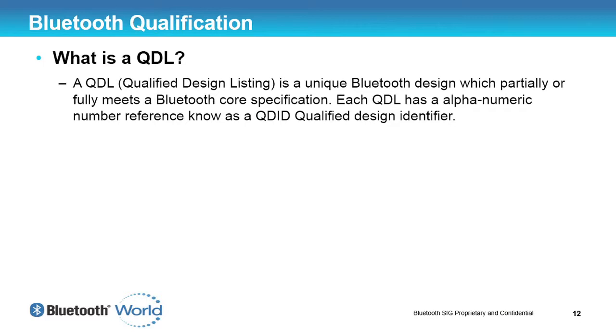A QDL is one of your targets — so what is a QDL? It is a Qualified Design Listing — a unique Bluetooth design, unique to your own product, because it is your own unique implementation of Bluetooth. To list your product, what you need is a QDID — a Qualified Design Identifier — which is essentially a serial number for your project. Your QDL is your actual product and design, and the QDID is the serial number so people can reference it and look up your product and how you've listed it.